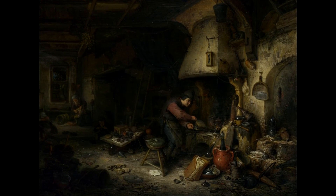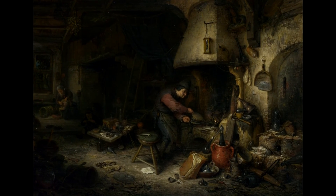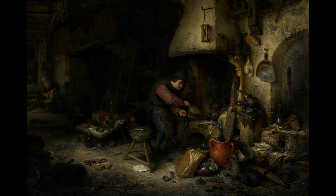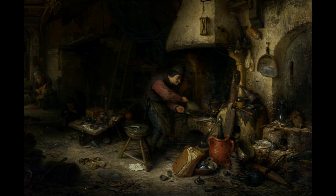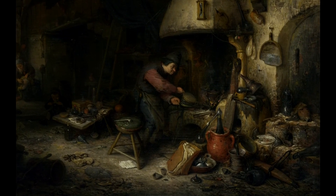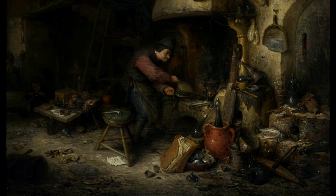This disorderly interior seems to refer to how alchemists were usually accused of losing everything they possess in their search for the philosopher's stone — the stone with which other metals can be turned into gold. Van Ostade's painting of an alchemist seems to be a satire on human folly.